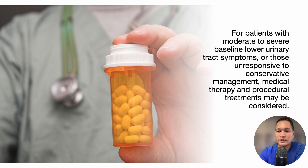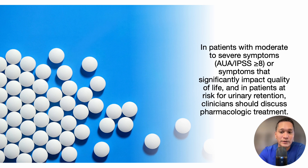For patients with moderate to severe baseline lower urinary tract symptoms or those unresponsive to conservative management, medical therapy and procedural treatments may be considered. In patients with moderate to severe symptoms, such as an IPSS score of at least 8, or symptoms that significantly impact a patient's quality of life, and in patients at risk for urinary retention, clinicians should discuss pharmacologic treatment.